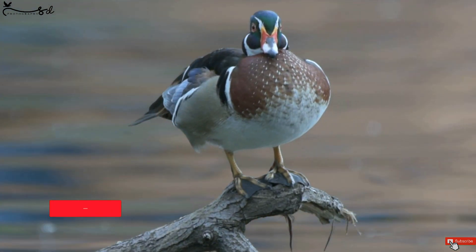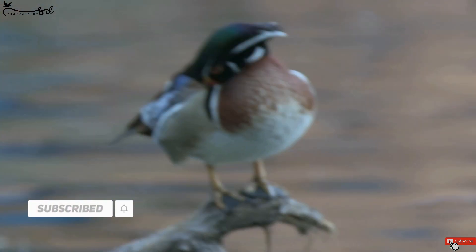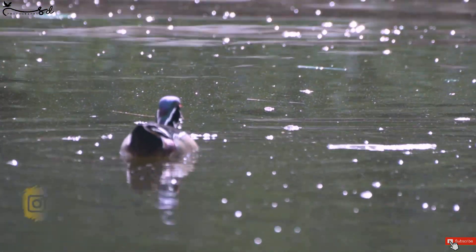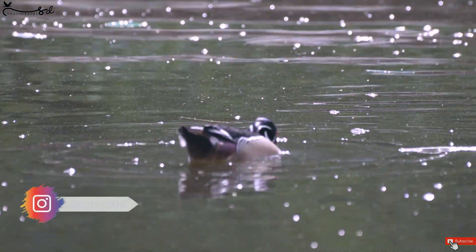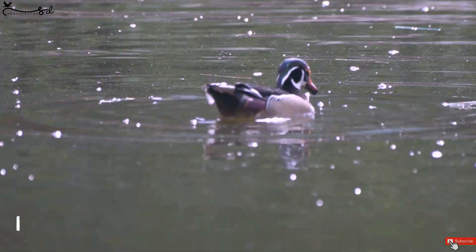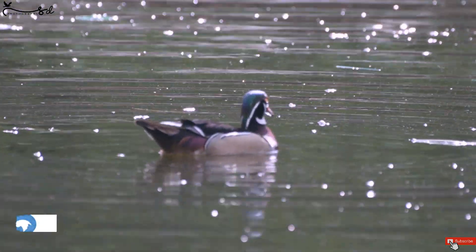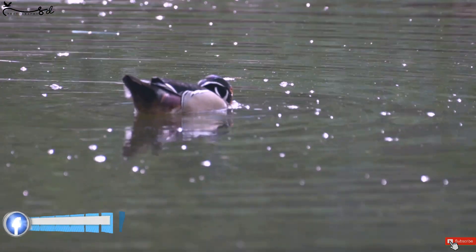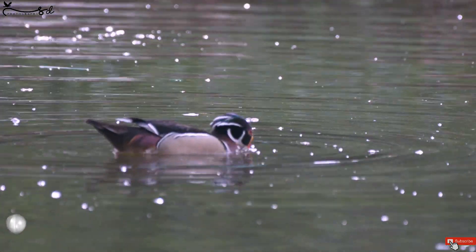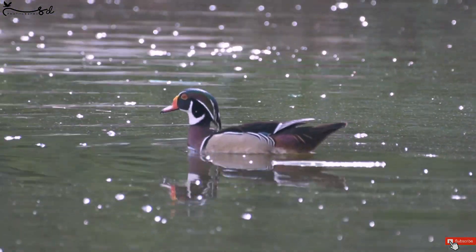If you like my work, please do subscribe to my channel and hit the bell icon so that every time you will get notified whenever I upload a new video. See how beautiful it is. The duck is on the pond, moving from one end to another, and I try to click as many shots as possible. It is very difficult to hold a 500mm lens when you are shooting a video, but still I am trying.